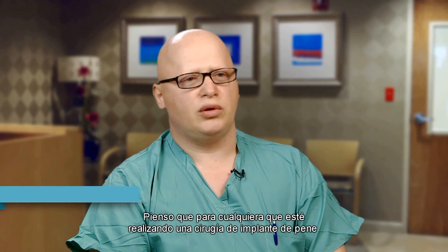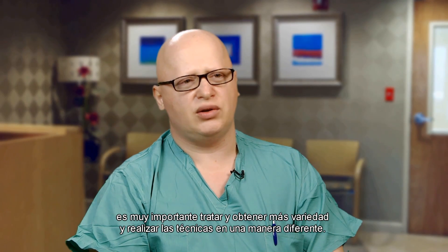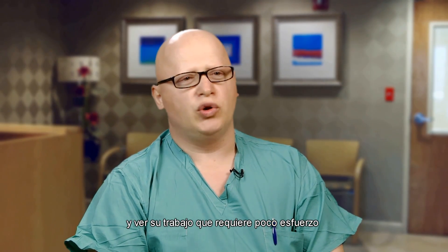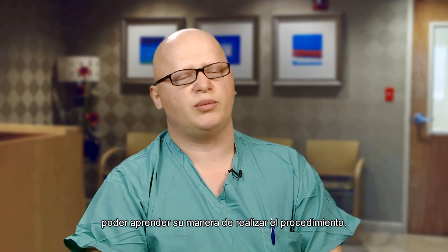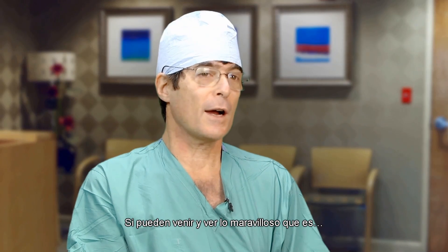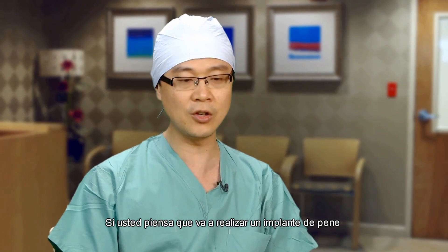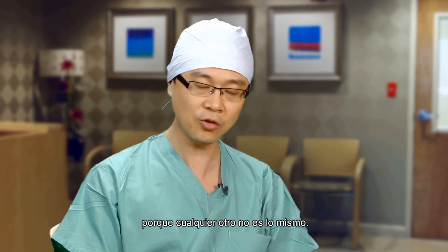Anyone doing penile implant surgery should try to get as much variety and experience techniques in different ways — even experienced urologists who have been in this area for a long time. Seeing Dr. Pareto do these cases and watching his effortless work is a great enriching opportunity. We are getting a lot of different information at the same time — it's like a brainstorm on penile implants. If you are serious about penile implant and you haven't seen Pareto, stop. Don't do it. Come and see Pareto before you start, because anyone else just doesn't match up.